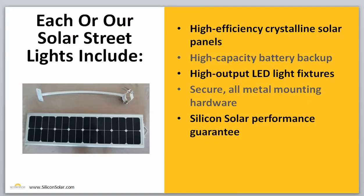When you purchase a Pathlight from Silicon Solar, every kit you buy is going to include high-efficiency crystalline solar panels, high-capacity battery backup which allows it to operate at night, high-output LED light fixtures, secure all-metal mounting hardware to make sure that everything stays safe and secure throughout the lifetime of the system, and our Silicon Solar Performance Guarantee.